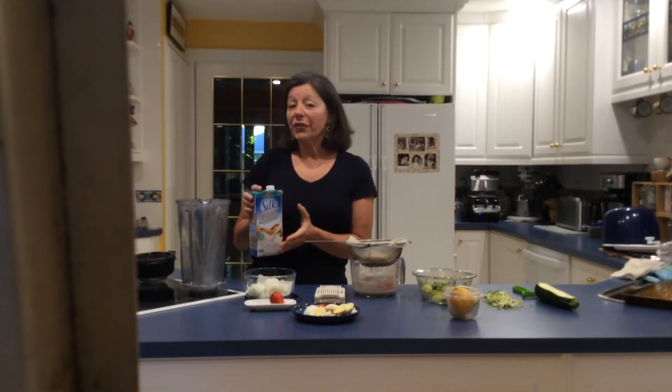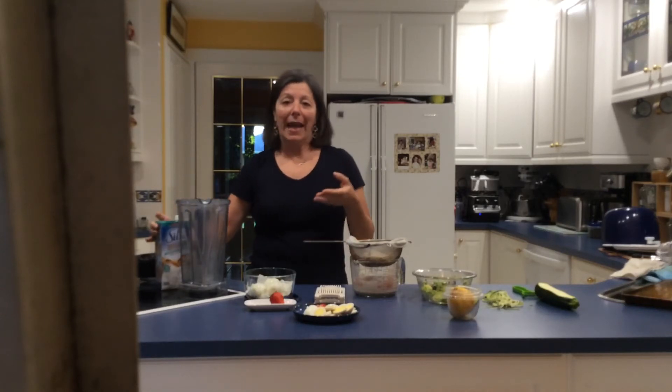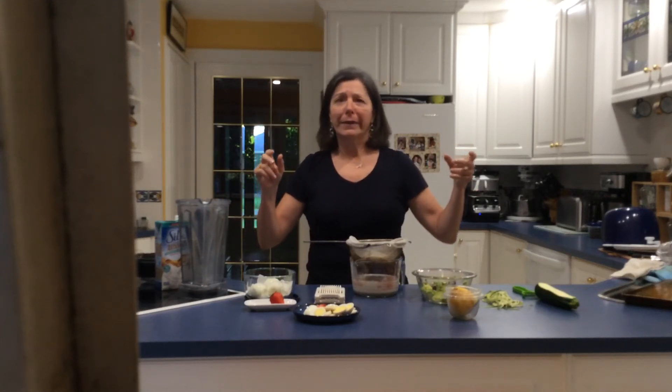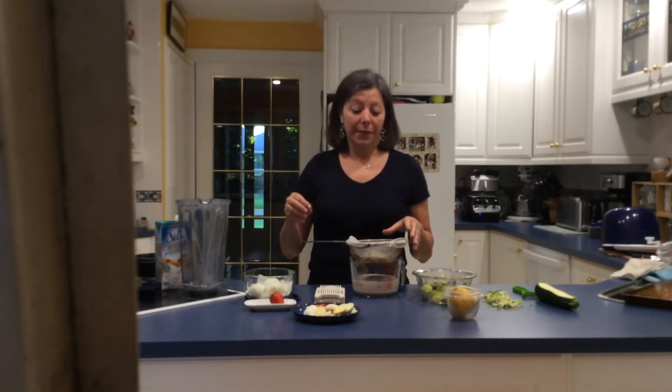I like to make my own almond milk because the ones we buy in cartons can have artificial flavors, sweeteners, and thickeners like guar gum, locust bean gum, or gellan gum. While some come from natural sources, they can make some people gassy and have been shown to be a gastrointestinal irritant. So it's super easy to just make your own.